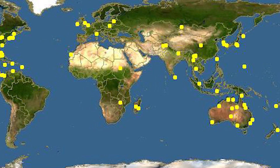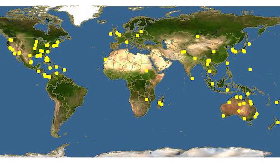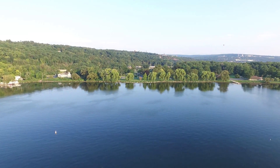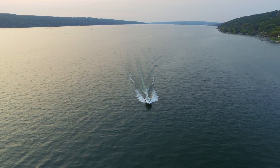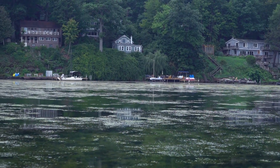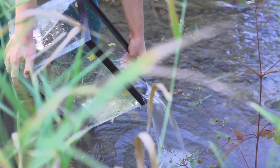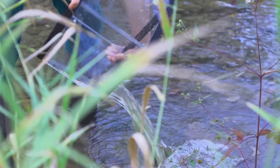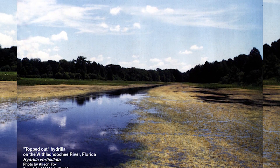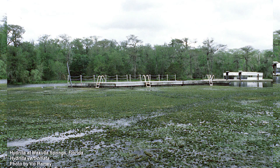Hydrilla has found its way to five continents, sometimes by accident, sometimes through intentional introduction. How did hydrilla first get into these waters? Maybe a company that sells plants for aquariums accidentally released it into the water? Maybe someone who has an aquarium with hydrilla dumped the water into a lake? In any case, hydrilla has been introduced at least twice to the United States, into Florida in the 1950s and into the Potomac River in the 1980s.